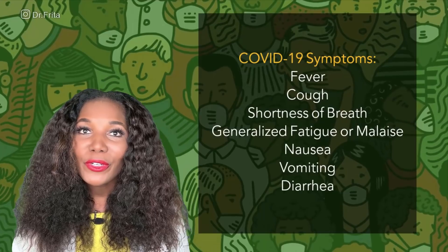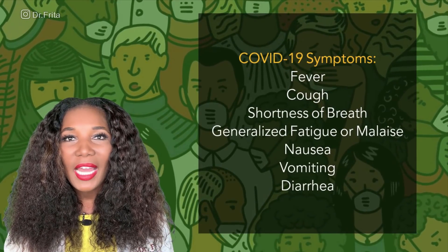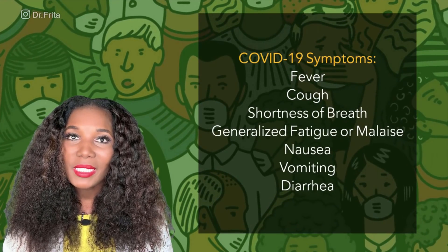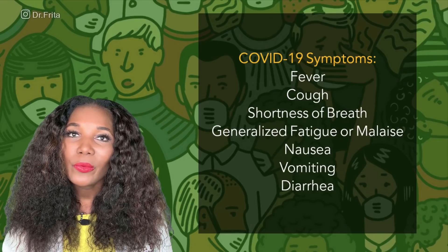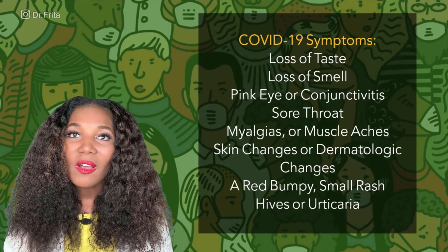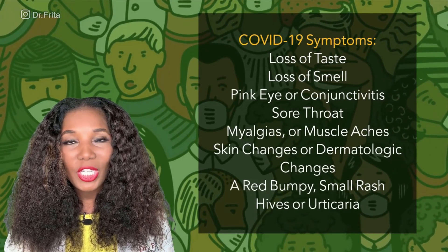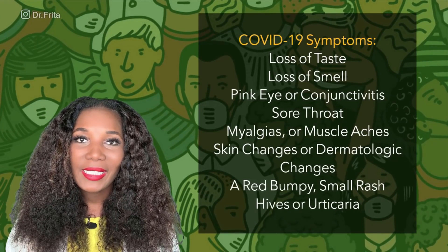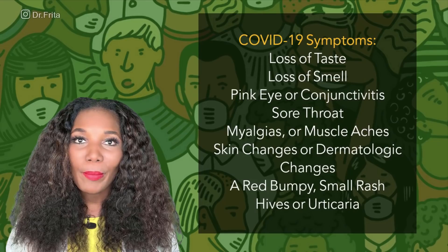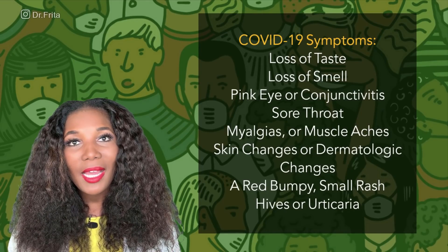So let's talk about some of the symptoms of COVID-19. Symptoms may include fever, cough, shortness of breath. You may have a generalized fatigue or malaise. You can get nausea, vomiting. You can also develop diarrhea. Another symptom is a loss of taste or a loss of the sense of smell. Patients with COVID-19 can even get pink eye or conjunctivitis. You can get a sore throat. You can get myalgias or muscle aches.